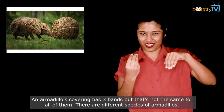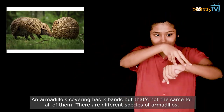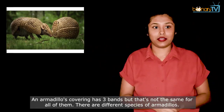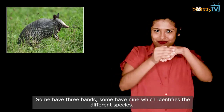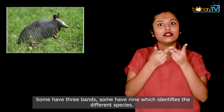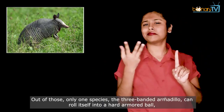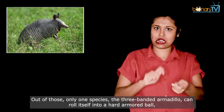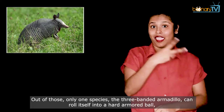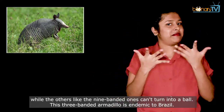An armadillo's covering has three bands, but that's not the same for all of them — there are different species of armadillos. Some have three bands, some have nine, which identifies the different species. Out of those, only one species, the three-banded armadillo, can roll itself into a hard armored ball, while the others, like the nine-banded ones, can't turn into a ball.